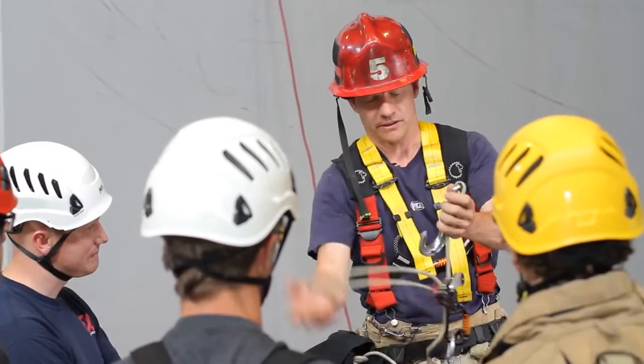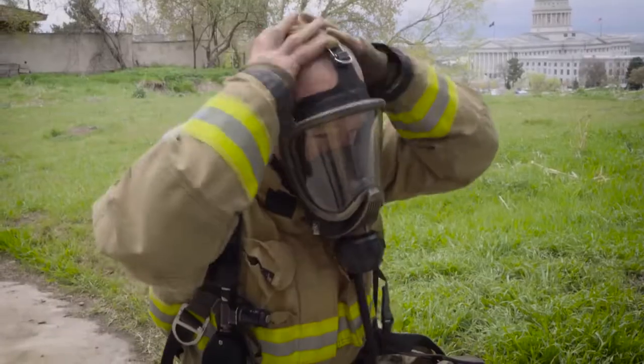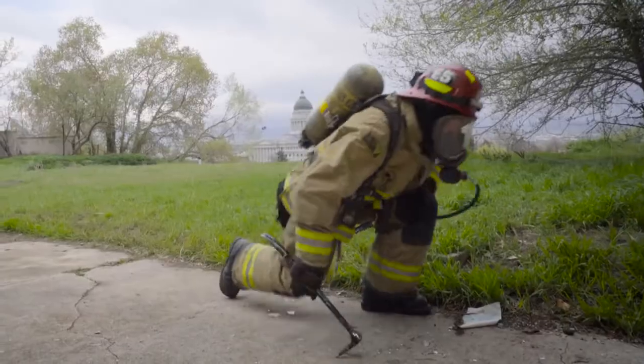They have been using our descent control device for over 10 years now, and they've had several incidents where the product was used successfully.